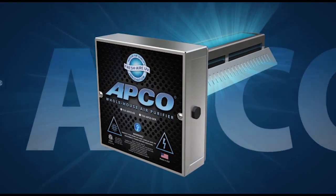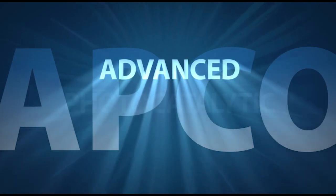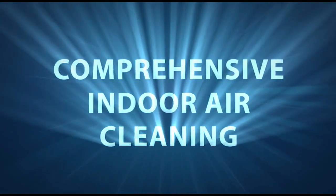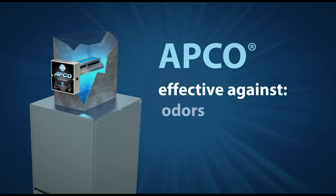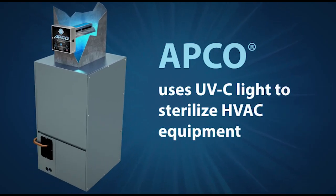So what can we do to clear the air and provide a healthier indoor environment in our homes and offices? The answer is APCO — the Fresh Air UV. APCO represents a quantum leap in air purification, combining advanced photocatalytic oxidation technology with activated carbon cells for comprehensive indoor air cleaning. The system is installed in the ducts of the central air system.